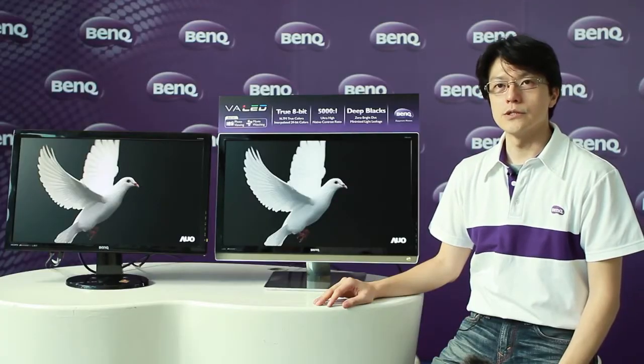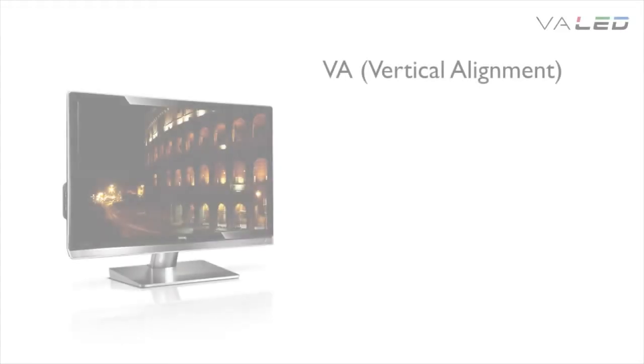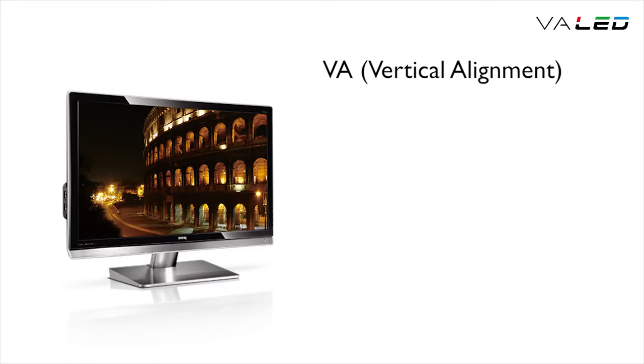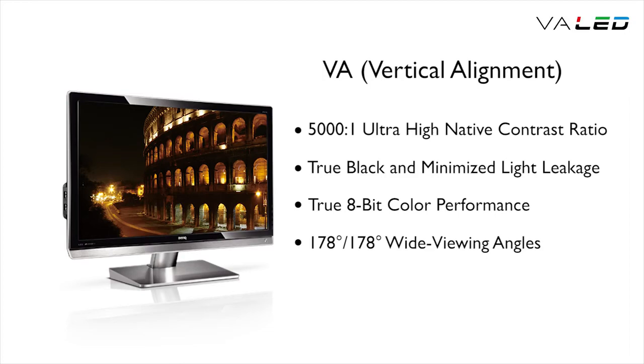BenQ VA LED technology takes users' visual experience to a whole new level, with its extended features such as higher contrast ratio, deeper black, true color performance, and wide viewing angles.